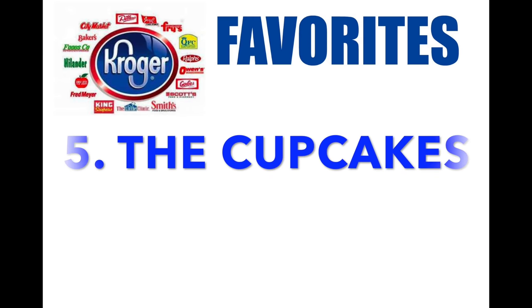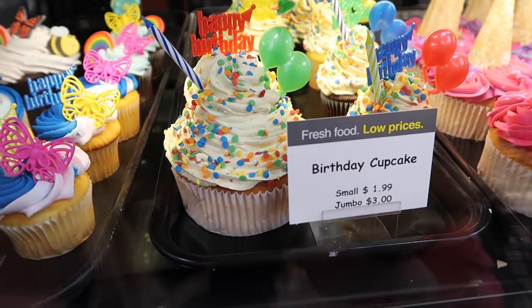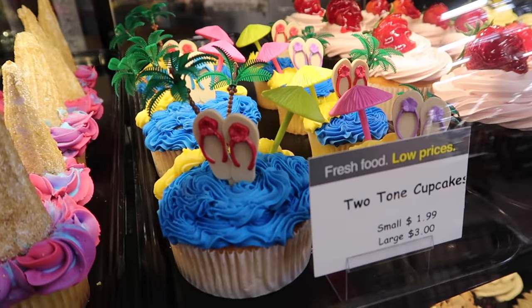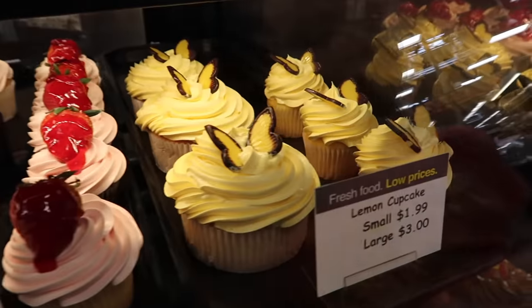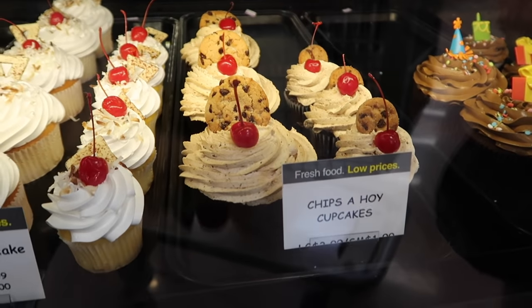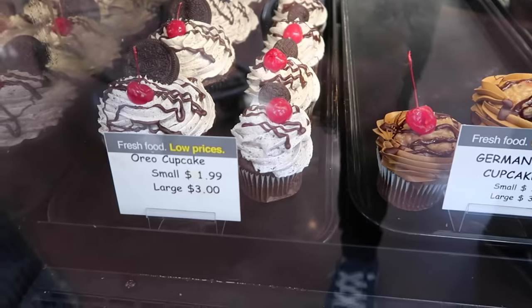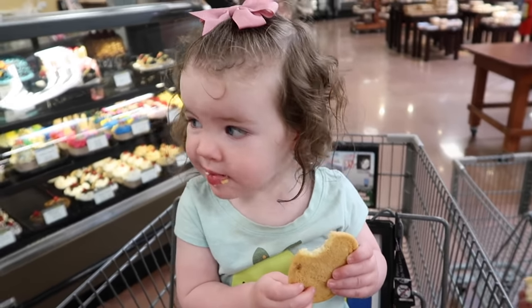Number five: the cupcakes — because cupcakes are literally my most favorite food — but their whole bakery section is amazing. Look at all of these cupcakes; they had about 20 different kinds and my mouth was watering. The other thing I love about the bakery section is that they give kids free cookies, and if you don't like cookies, they'll get you some fresh fruit.